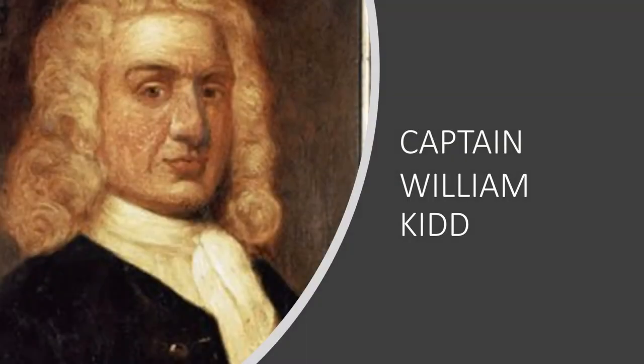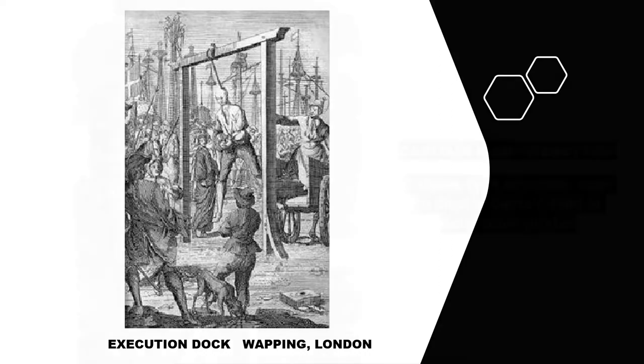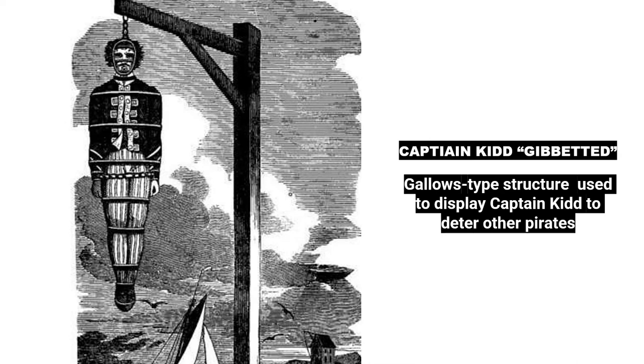A high-profile, grisly execution in London was that of Captain Kidd, hanged not once but twice at the nearby execution dock. After being convicted of piracy, Captain Kidd was to be hanged in a public execution on May 23, 1701, at Execution Dock in London near the Thames River. After the rope broke on the first attempt, some of the crowd called for Kidd's release, claiming the breaking of the rope was a sign from God. Despite crowd sentiment, Captain Kidd was hanged again minutes later, this time for good. His body was then tarred and placed in a metal cage where it dangled over the Thames River on display for a couple of years to deter other would-be pirates.